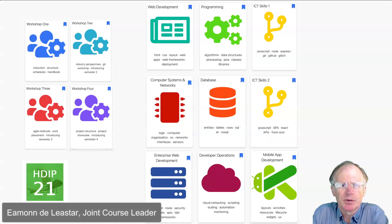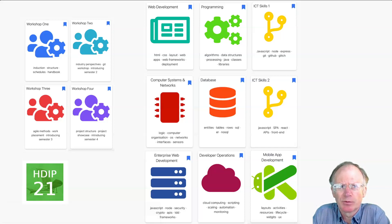The Higher Diploma in Computer Science is an innovative and comprehensive two-year programme in modern software development. The course consists of nine modules and four on-site workshops delivered across four semesters.